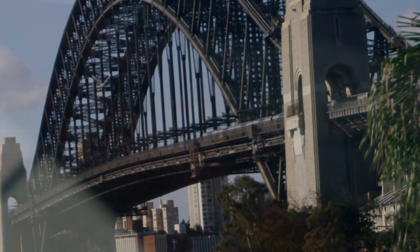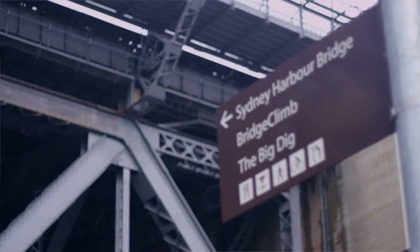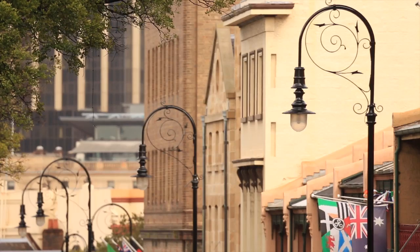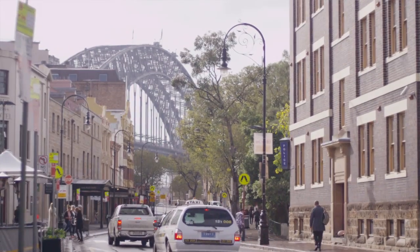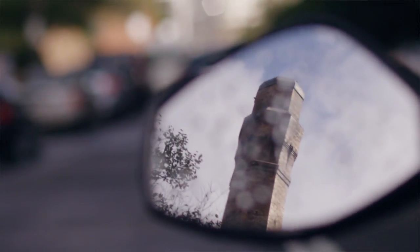Minutes to the CBD, seconds to the harbour — Millers Point has so much to offer, and it's next to the beautiful historic area of The Rocks. That's why it made sense for me to drop into long-standing business, the Oracle, to find out what was in store.